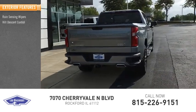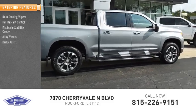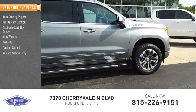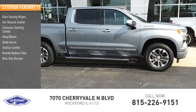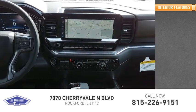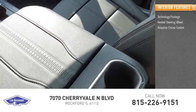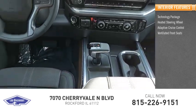hill descent control, electronic stability control, alloy wheels, brake assist, traction control, remote keyless entry, rear step bumper, fog lights, and four-wheel disc brakes. Inside you'll find a technology package, heated steering wheel, adaptive cruise control, ventilated front seats, and heated front seats,